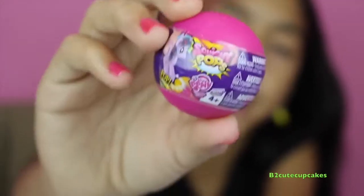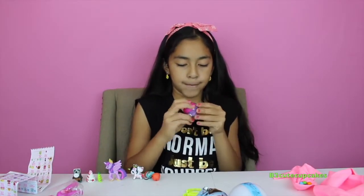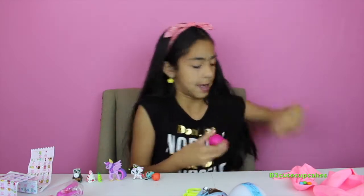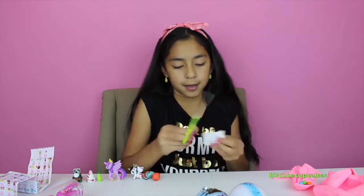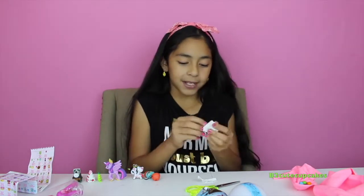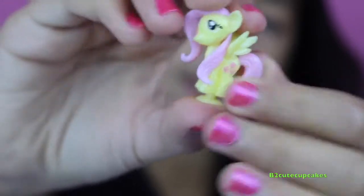Now let's open some Squishy Pops — I love these Squishy Pops, they're awesome. Let's open this one. Hopefully we get a pony... I think we got Fluttershy. Yeah, we did — awesome! She's so pretty.